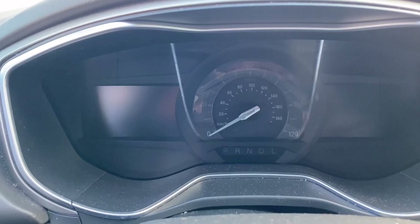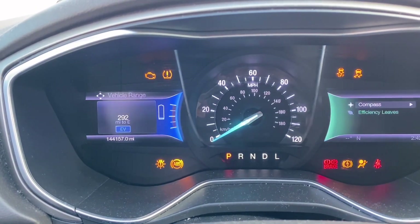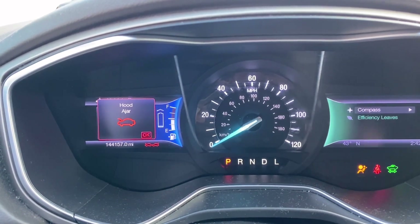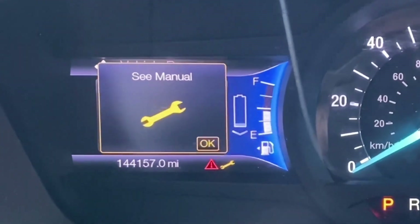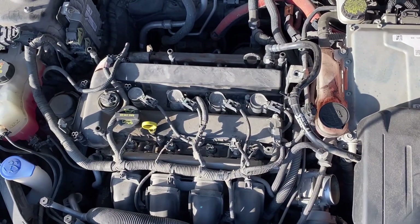This vehicle quit running while traveling down the interstate. The engine will start for a few seconds and then the red triangle that says 'Stop Safely Now' will appear and the engine will shut down. The red triangle of death and the 'Stop Safely Now' message is pretty much the default message for any time there is a problem with the hybrid system.